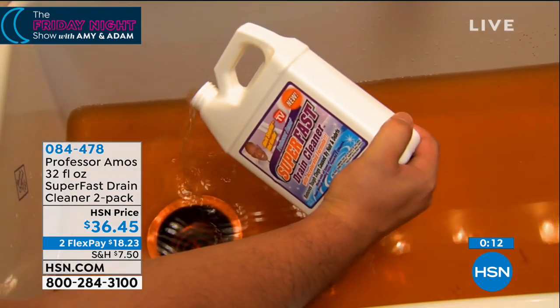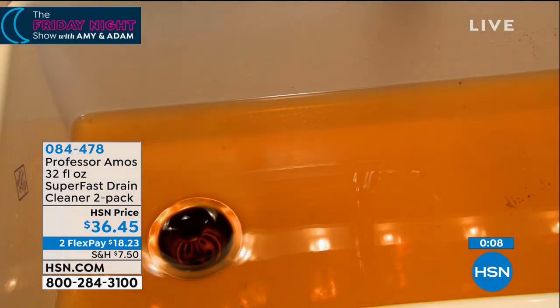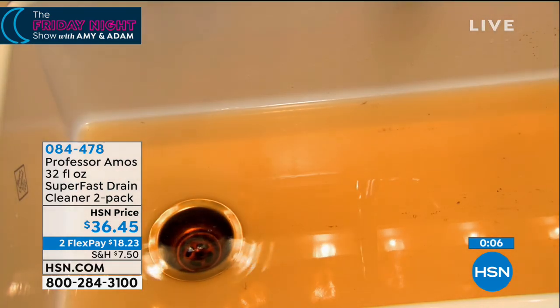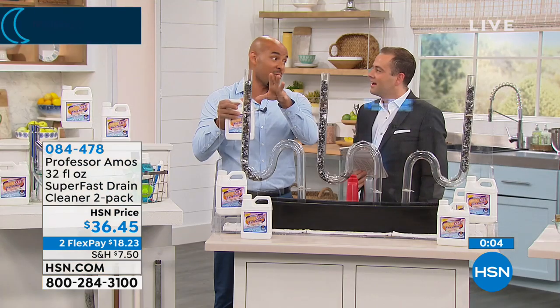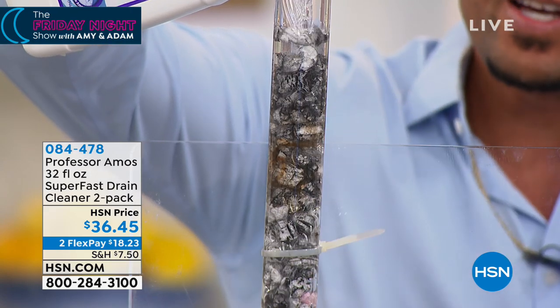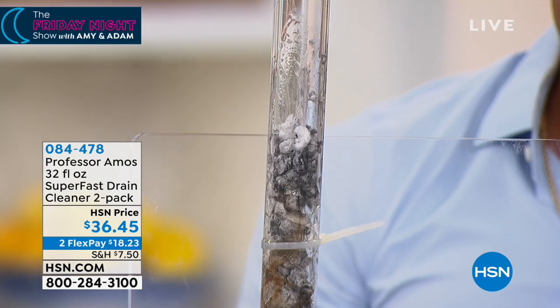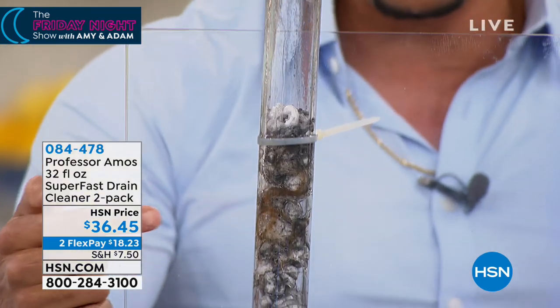If you have standing water at home, we have a perfect consistency in our product that weighs heavier than water. It gets down through the water — that's important to know. On contact it starts to go to work with that accelerated formula. Super Fast works super fast — that's why we call it Super Fast. The clue's in the name.